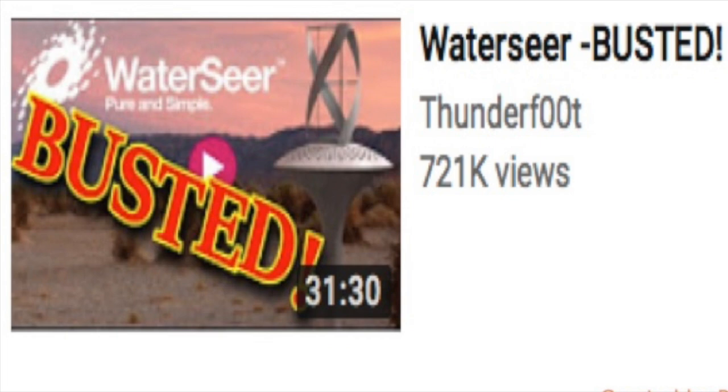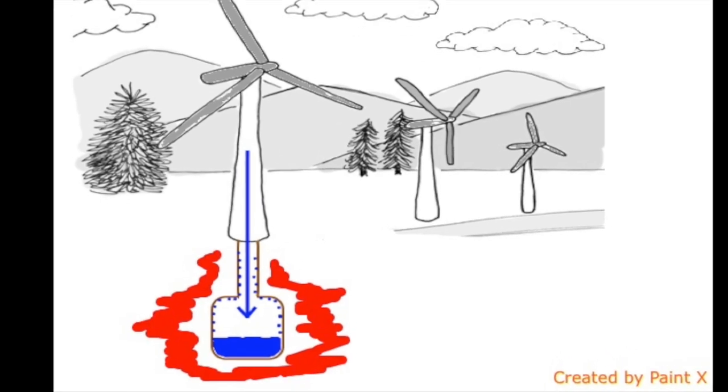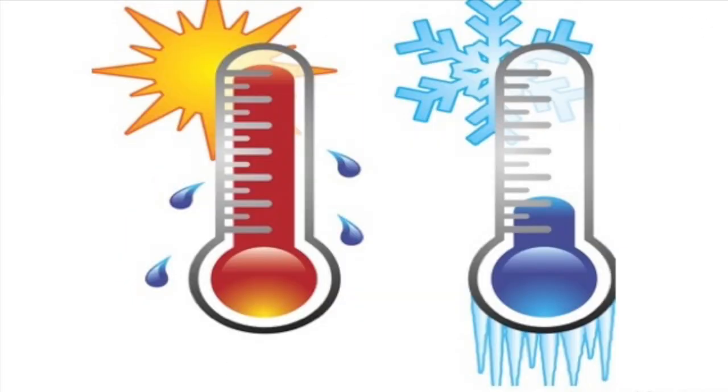Thermodynamic math busted the whole idea. If the air forced into the ground condenses the water by cooling it, eventually the ground around the tank will heat up and no longer cool the air. The whole system stops working. So how do you keep the ground cool?